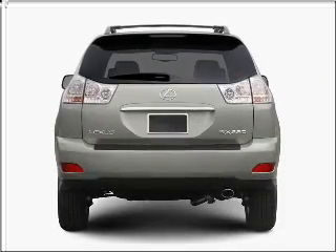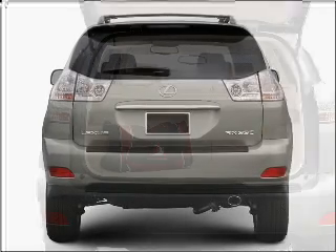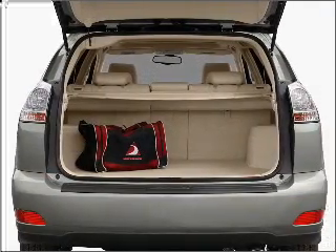Premium wheels give a more luxurious look. The anti-lock braking system will keep you safe on the road. Heated seats are there for you on cold winter days.